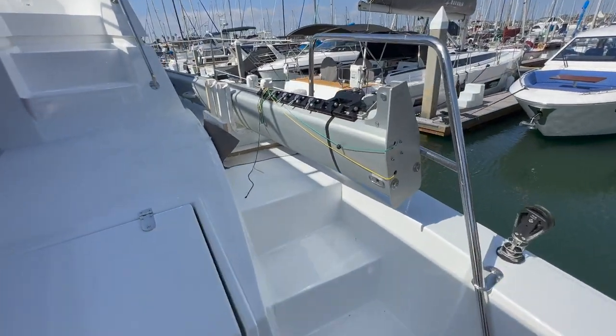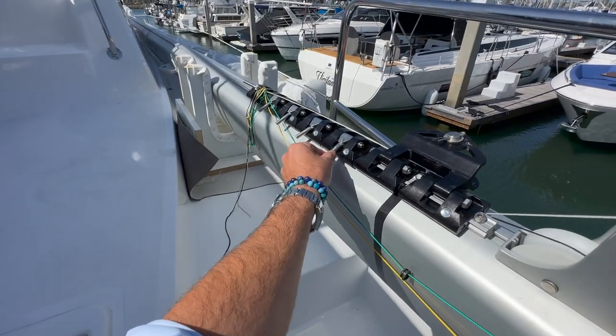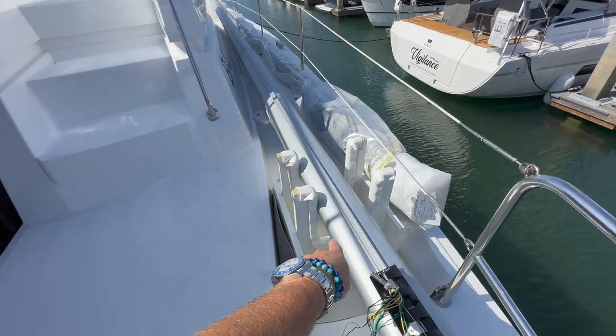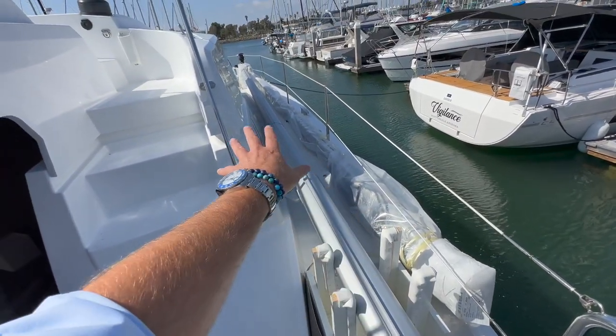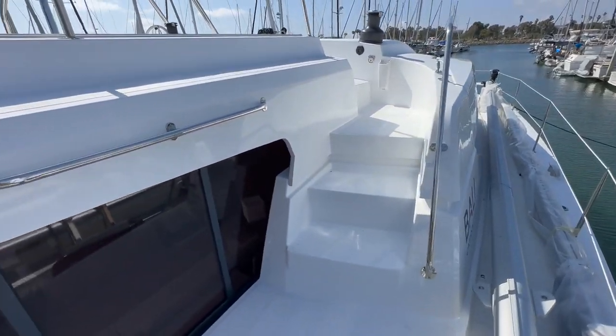This is the top of the mast — the second part of the mast — with all of the Facnor roller tracks for the mainsail. You can see how the cradles are here. This is normally all wrapped up, but our detail crew started taking it off.